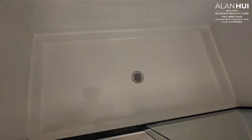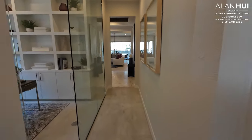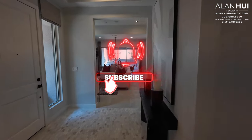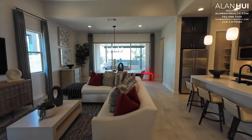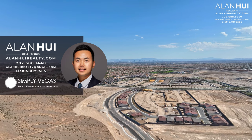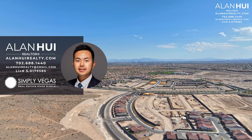This concludes my home tour of the CLO 4 plan at Estrella by Woodside Homes, Sunstone of Las Vegas, Nevada. If you enjoyed this video and would like to see more content like this, please consider subscribing to my channel, hitting that like button, and dropping a comment below. If you have any questions or would like real estate assistance when buying or selling a home in Las Vegas or Henderson, please give me a call, text, or email. Thank you so much guys for watching, and I'll see you in the next video!